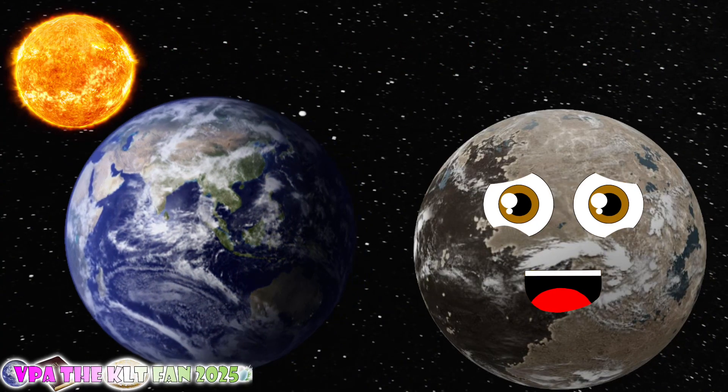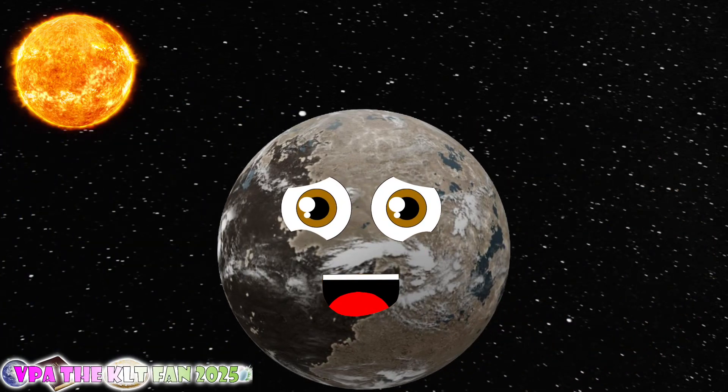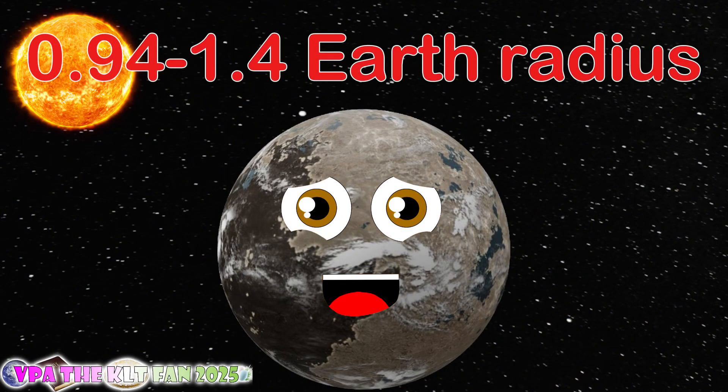You can't miss this classic. What is my mean radius? I share 0.94 to 1.4 Earth radii.